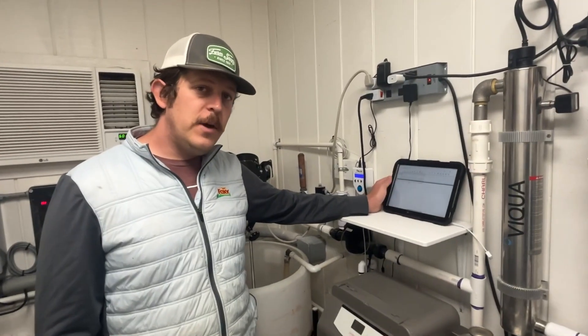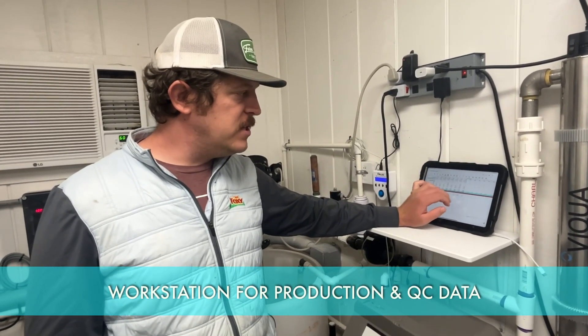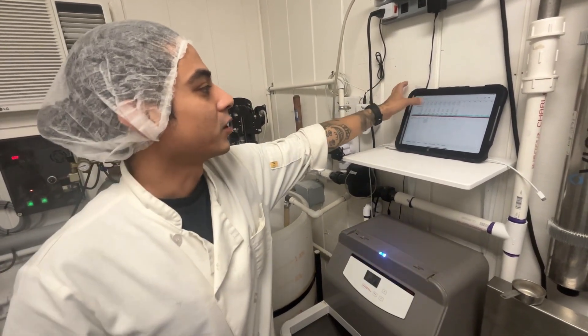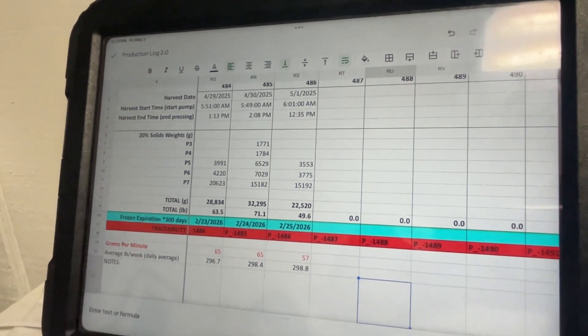This is our employee workstation where we have an iPad. We get access to all of our quality data, production data, dates and times when each pond was harvested, and when pieces of equipment are due for maintenance. Everything we need to know about our business is accessible right here to all of our employees and managers.